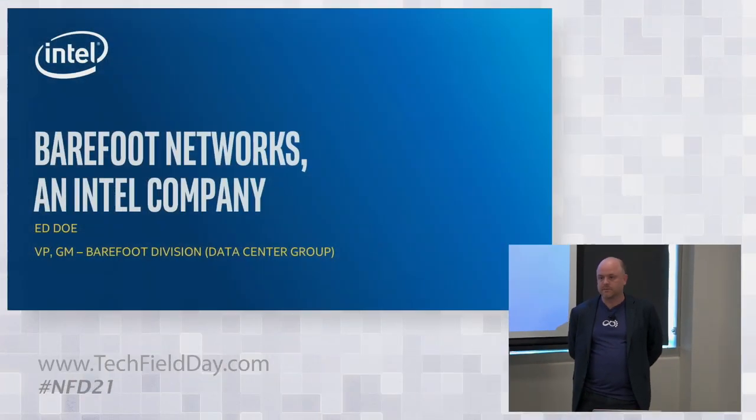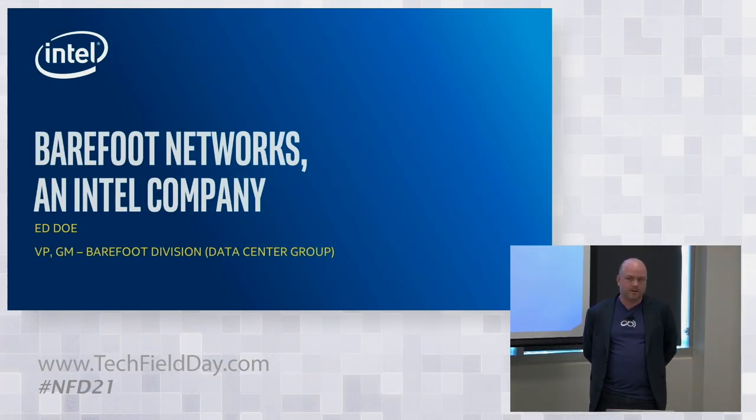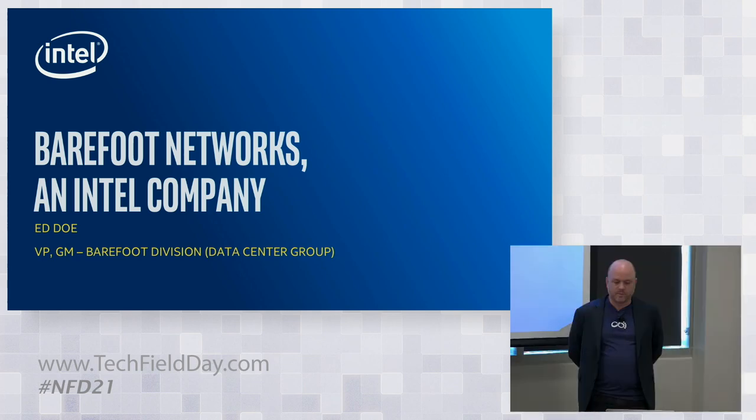My name is Ed Doe. I'm the VP GM of the Barefoot division inside of the data center group at Barefoot, and we've got a really action-packed couple of hours here, with a couple of great presenters to give you an update on what's gone on over the last little bit.